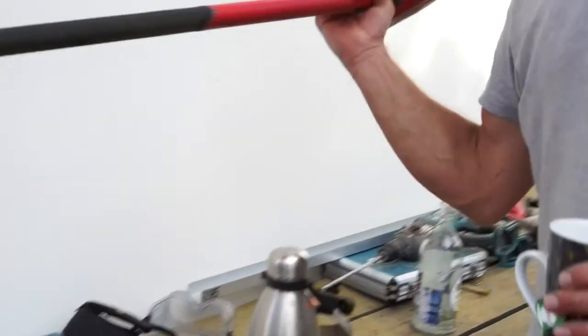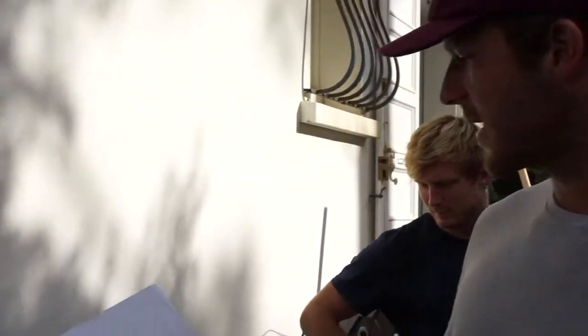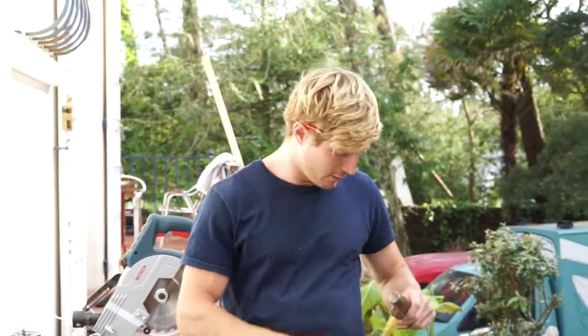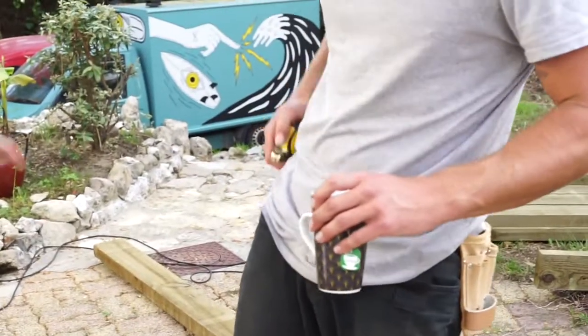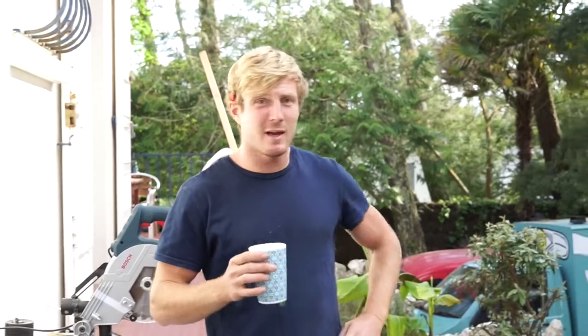And we've got these safety glasses here — we don't really wear them much, but we've got them. So what's your go-to bit of kit, Raph? What can't you go a day's work without? I mean, you can't go wrong with just your classic hammer. And if you've got a hammer, even if you aren't using it, just chuck it in your belt — it just looks good. Always have your tape in your pocket, your hammer in your belt, and a pencil behind the ear. And a cup of tea in hand doesn't go astray either. Cheers!